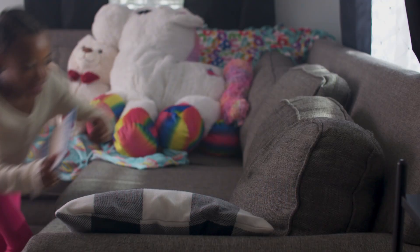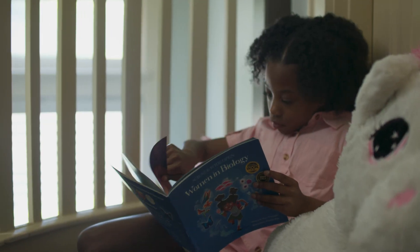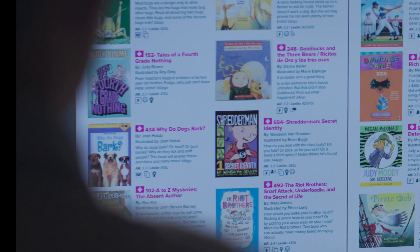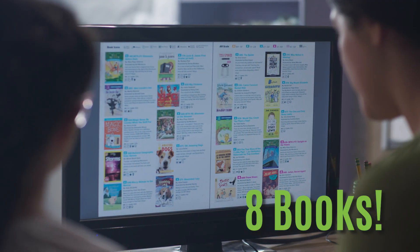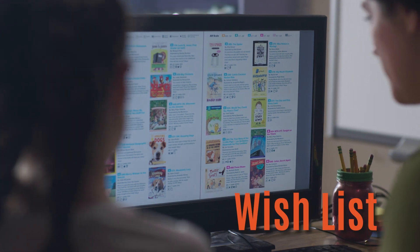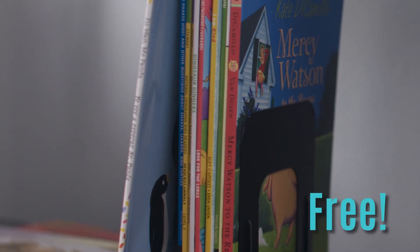Kids Read Now is a unique in-home reading program designed to build a love for reading in kids from preschool through fifth grade. Kids Read Now sends enrolled students up to eight books. They get to pick the books for themselves from our wide-ranging wish list of titles. And the books — they're for keeps and free to your family.